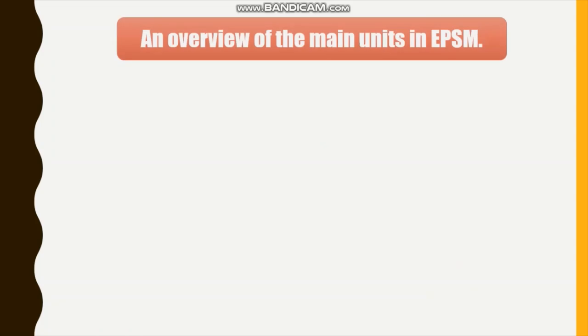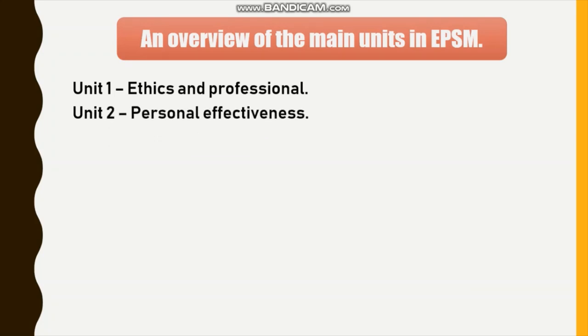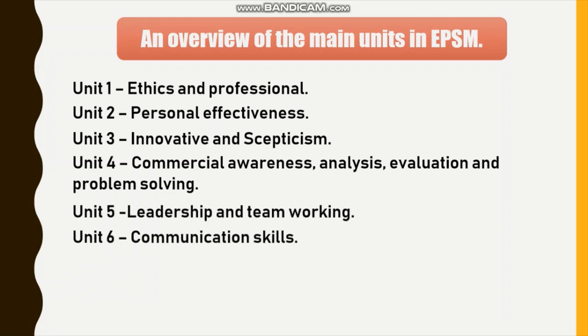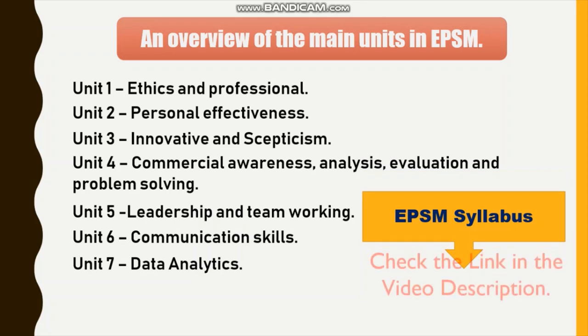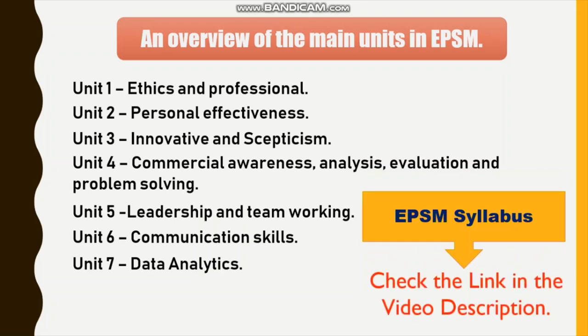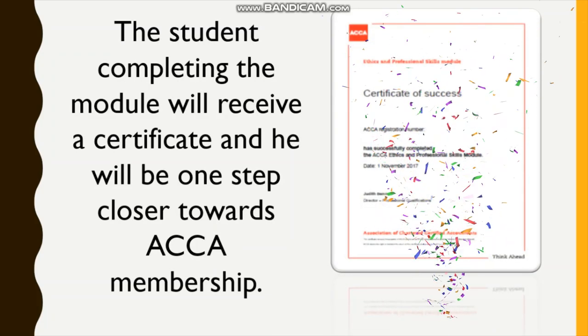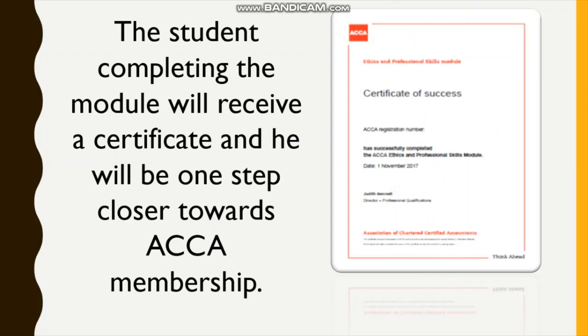An overview of the main units in EPSM: Unit 1 — Ethics and Professional; Unit 2 — Personal Effectiveness; Unit 3 — Innovation and Scepticism; Unit 4 — Commercial Awareness, Analysis, Evaluation and Problem Solving; Unit 5 — Leadership and Team Working; Unit 6 — Communication Skills; Unit 7 — Data Analytics. To know in detail about the EPSM syllabus, kindly refer to the link in the description. The student completing the module will receive a certificate and will be one step closer towards ACCA membership.